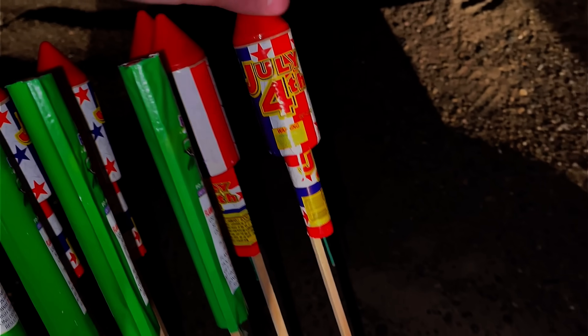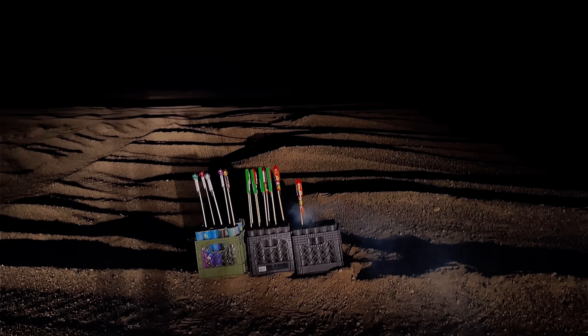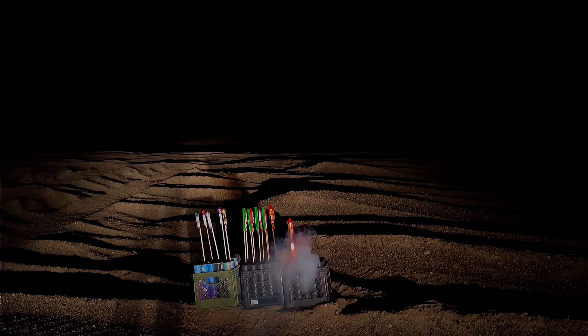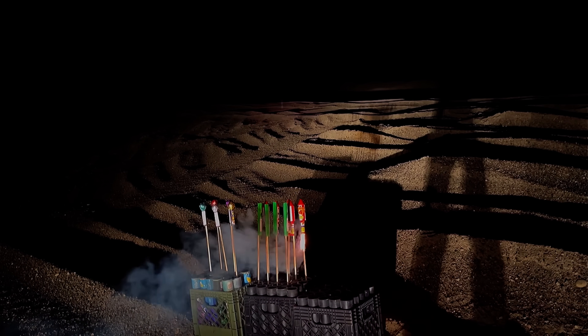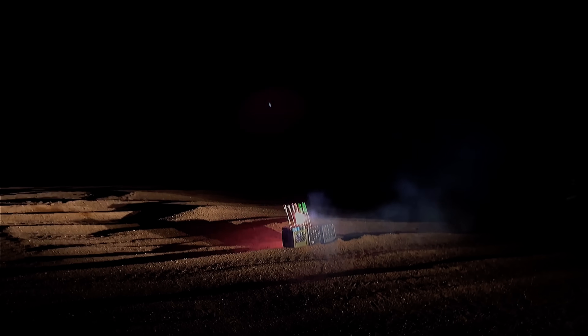Now we're lighting the July 4th Rockets by Mad Hornet from Shelton Fireworks, starting with just one to see how they perform. Wow, I'm actually a bit surprised they're that loud. These are great. Here goes three at once — nice, I can't believe I was able to get all three of them on camera.